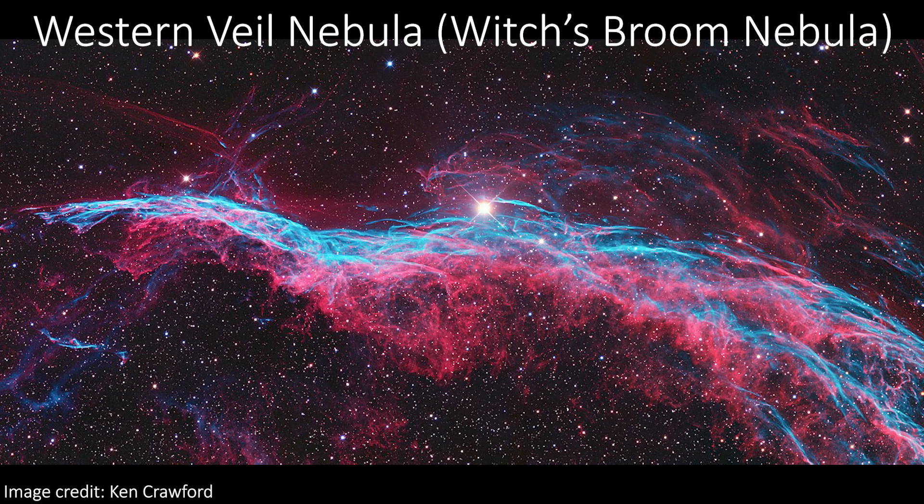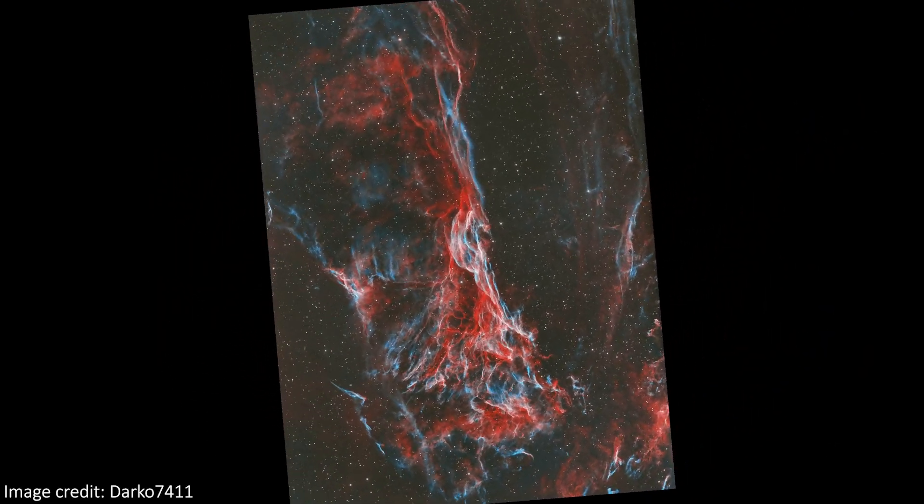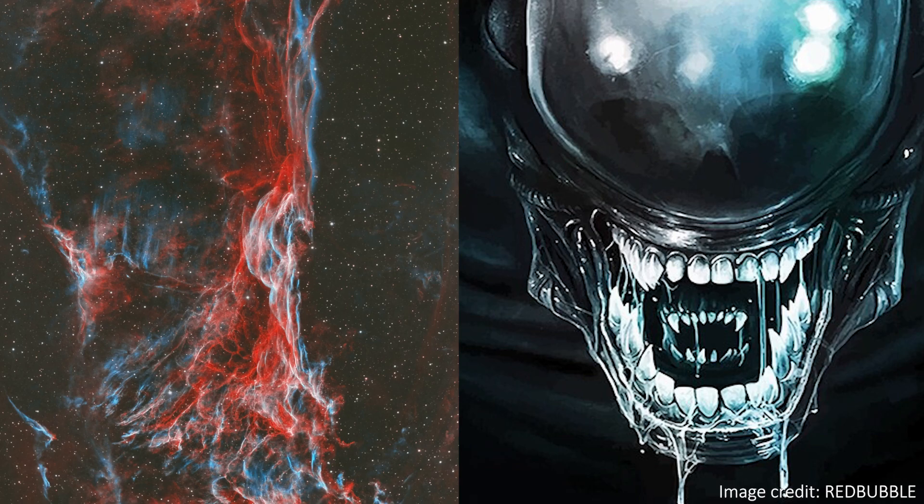To continue the spooky theme of a xenomorph-looking nebula, part of the Western Veil Nebula is also sometimes known as the Witch's Broom Nebula. On that same note, take a closer look at Fleming's Triangle too. If we spin it round, to me it looks just like an alien as well — just looking face on instead of from the side.